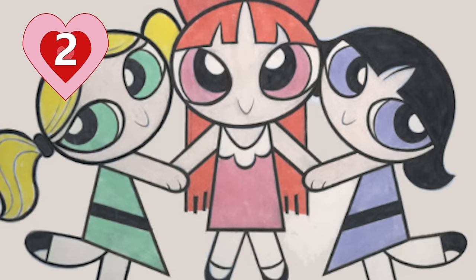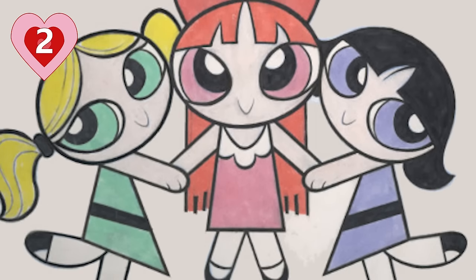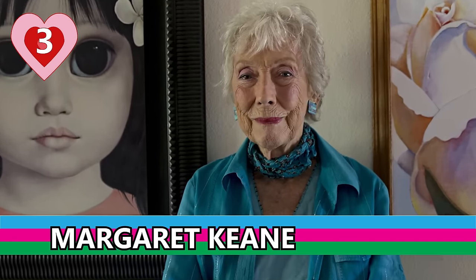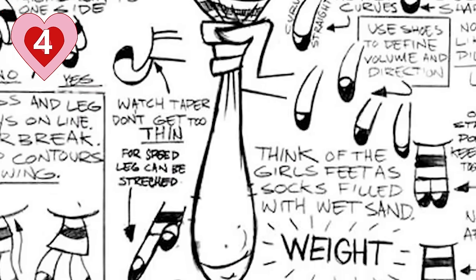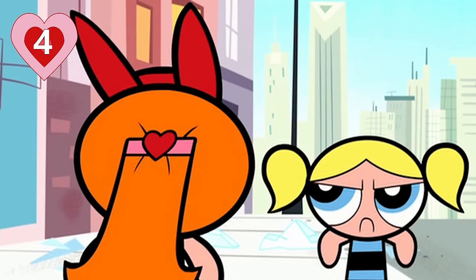Number two: the original drawing was only about an inch tall and featured Bubbles dressed in green and Buttercup dressed in blue, but McCracken swapped the colors the next time he drew them. Number three: the Powerpuff Girls designs were based off of Margaret Keane's paintings — the ones with the really big, sad eyes. McCracken picked Keane's paintings because he found them to be funny. Number four: their feet were designed to resemble socks filled with wet sand.